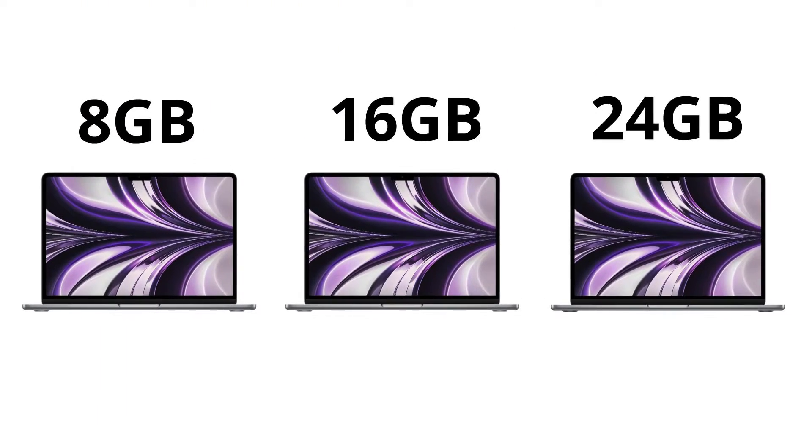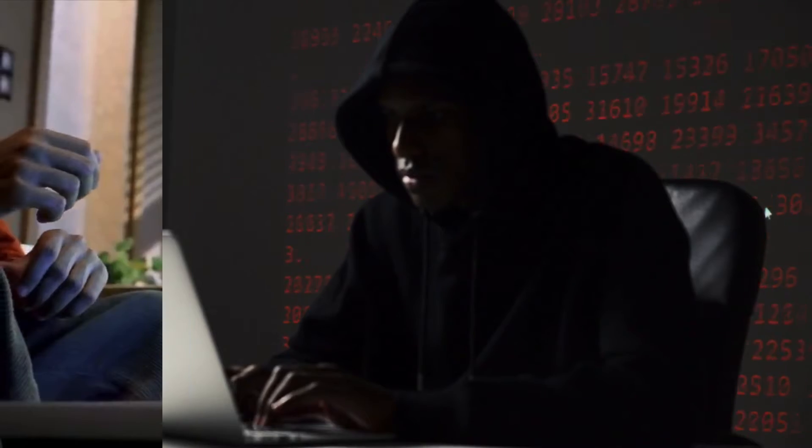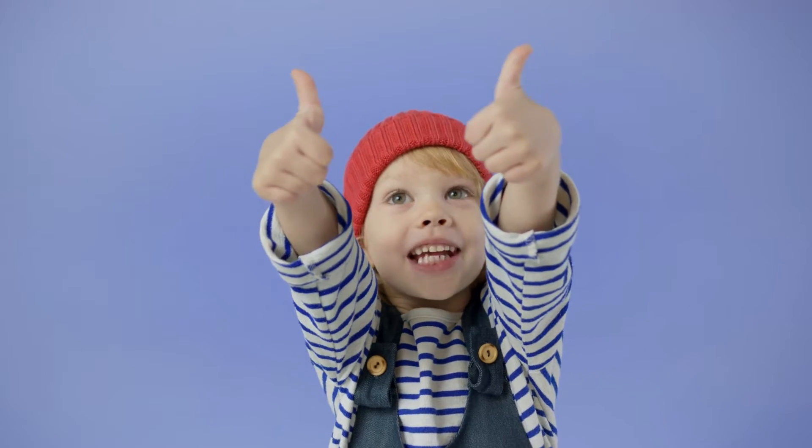Are you wondering if you should get the 8GB, 16GB, or the brand new 24GB memory option for your MacBook Air or MacBook Pro? There are tons of benchmarks and memory tests you can do to compare the performance and measure all the nitty gritty specs, but we just want the direct answer.